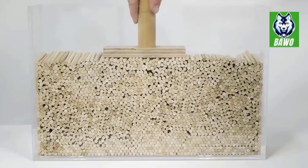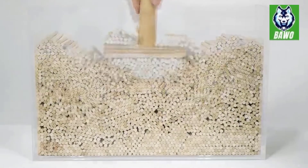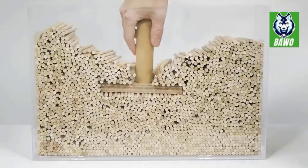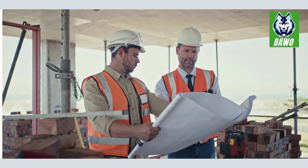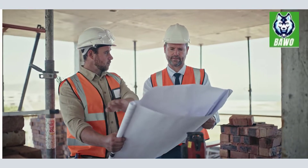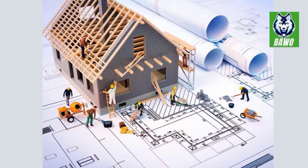Even if the subsurface doesn't full-on shear, it can still settle. This happens when the particles are compressed more closely together, and it usually takes place over a longer period of time. The soil type, climate, and weight of the building all need to be taken into account. Structural and geotechnical engineers are professional designers of foundations, with the main directive to avoid failure of the structure. The whole process of what might go wrong for a structure on a bad foundation may begin during design, be exacerbated during construction, and be wreaked finally by the vagaries of the weather.